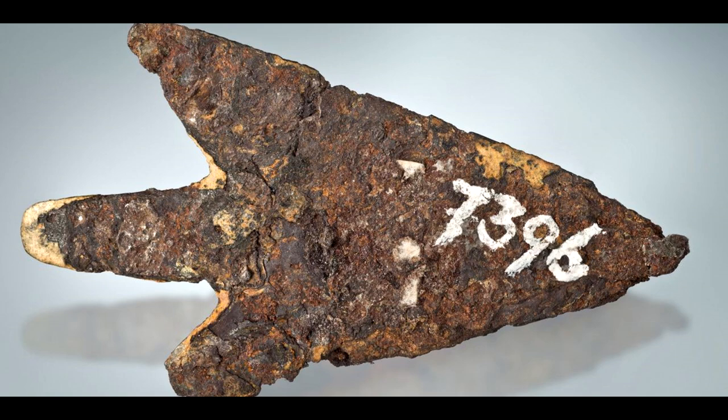The discovery fascinated archaeologists and scientists eager to uncover the origins and composition of this unique artifact. Researchers utilized advanced scientific techniques including x-ray fluorescence spectroscopy, microtomography, and electron microscopy to analyze the arrowhead's composition. To their surprise, they discovered that the arrowhead was made from a rare form of iron only found in meteorites. The researchers believe the meteorite used to create the arrowhead fell to earth around 4,000 years ago.